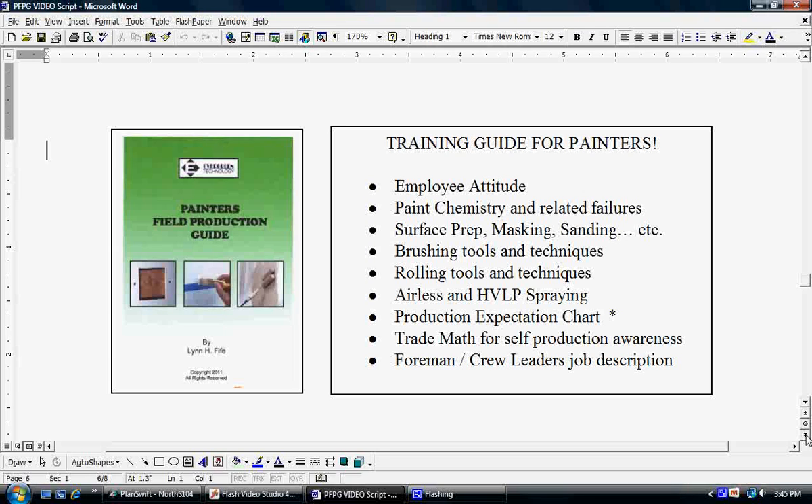And finally, a very important part is the Foreman and Crew Leader section, where we teach foremen and crew leaders how to run the job in such a way that they are training the employees to utilize maximum production techniques. A very important part of this book as well.